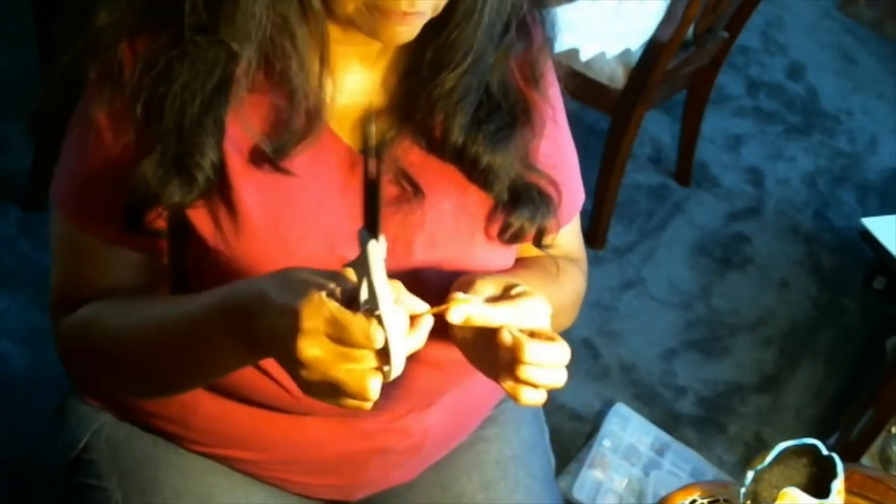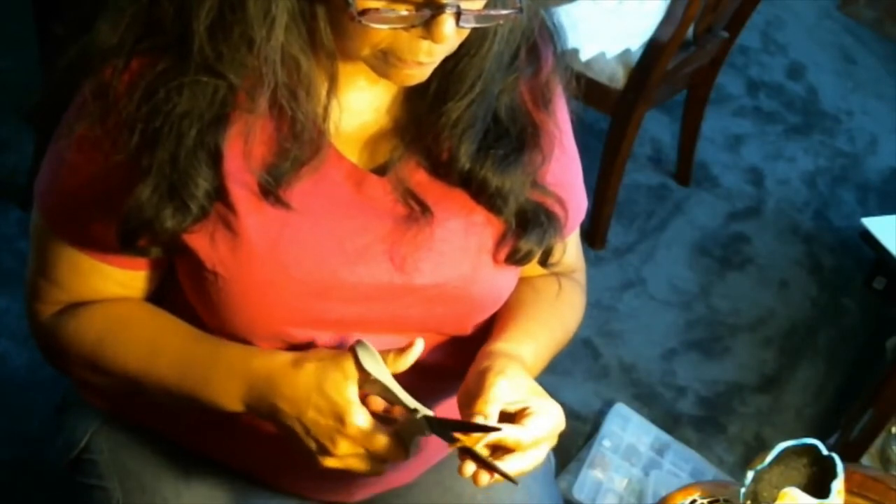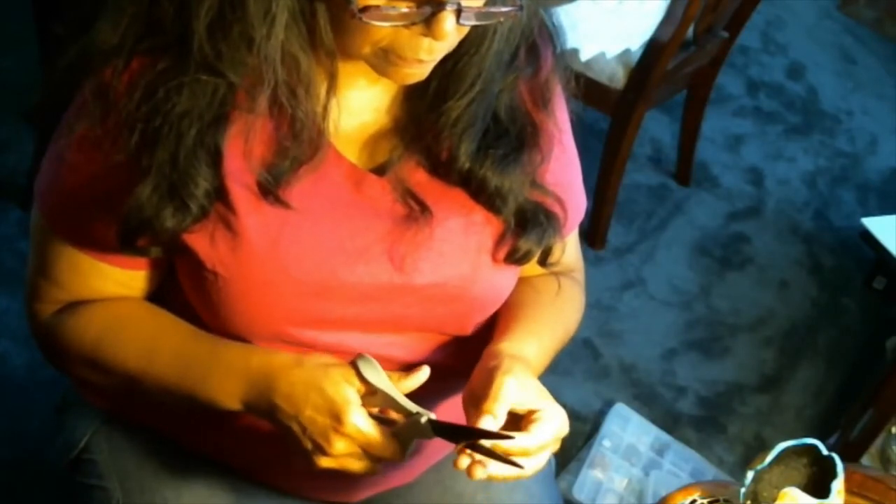I'm going to cut a small square of leather. I always like to fringe my work, so I'm going to fringe it first — tiny, tiny little fringes. I don't know if you can see the fringe, but it gives it a really cool look.